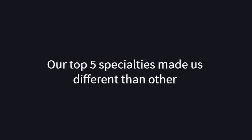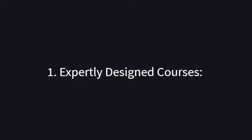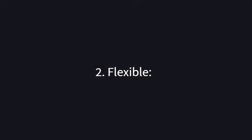Our clients say our top five specialties make us different from others. Expertly Designed: all courses are designed by experts familiar with the latest trends. Flexible: programs can be adjusted to fit your business needs. Diverse Clientele: from Fortune 500 companies to small businesses to government agencies. Proven Format: a specific format that delivers proven results. Up to Date: all courses, topics, and materials are updated regularly to align with the latest trends in technology.